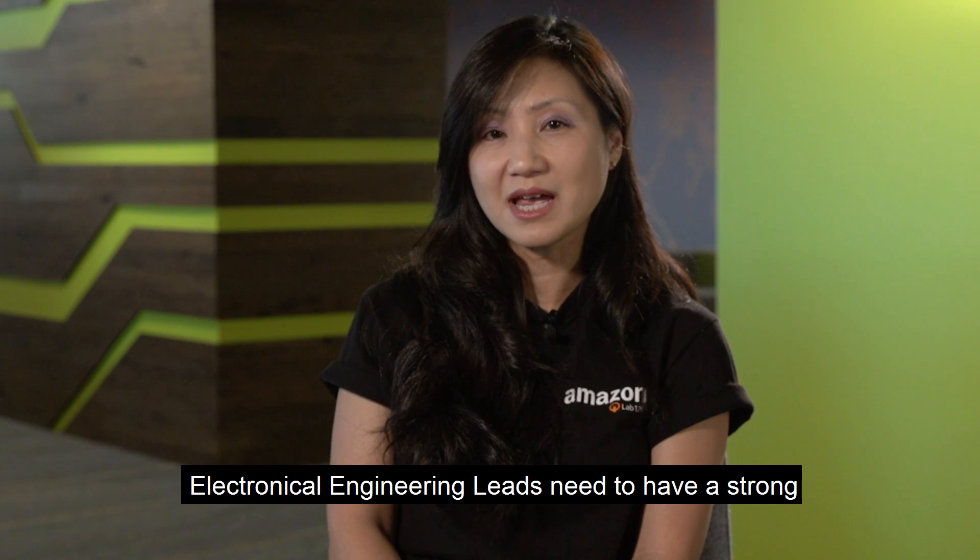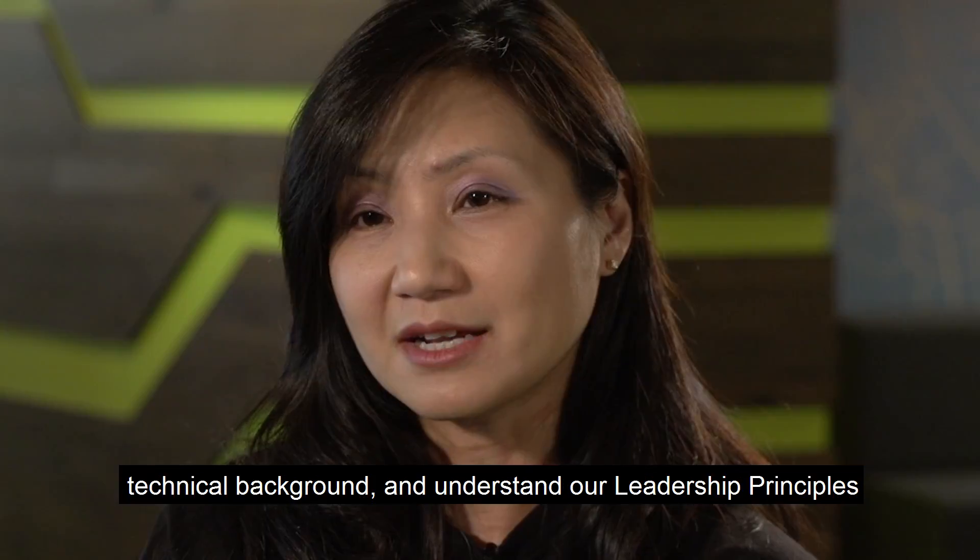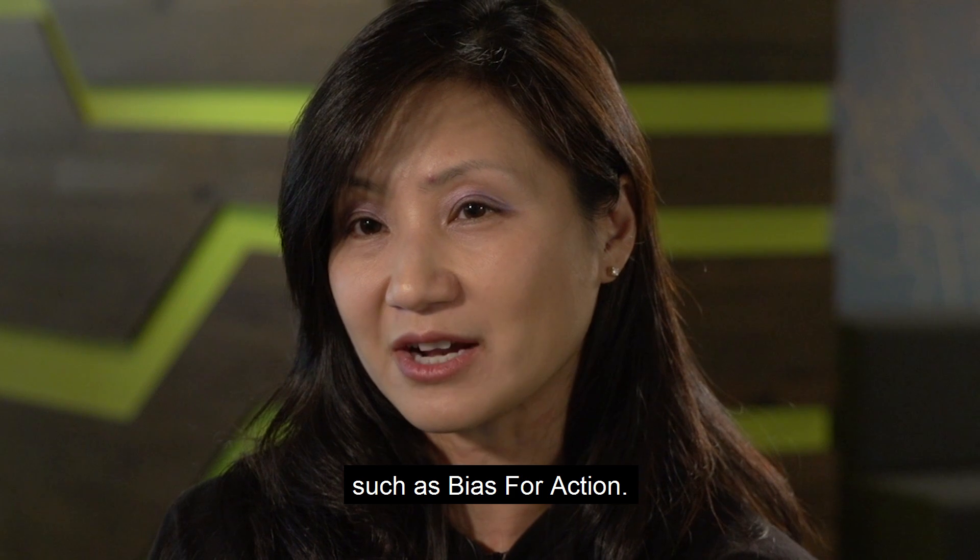Electrical engineer leads need to have a strong technical background and understand our leadership principles such as bias for action.